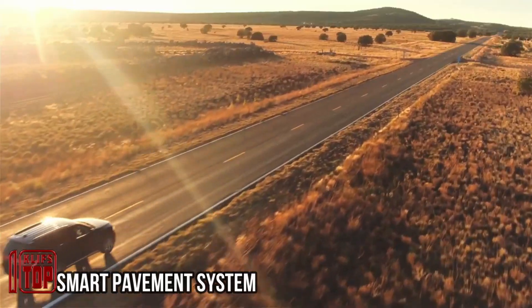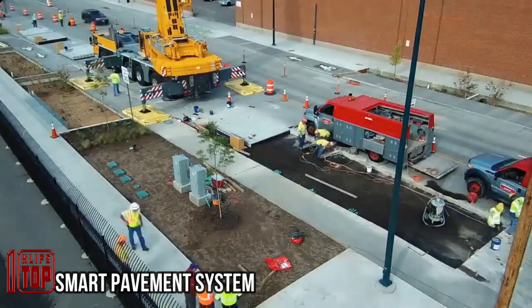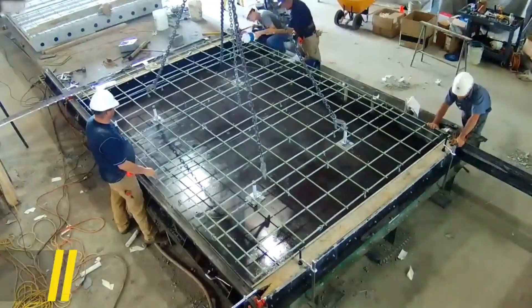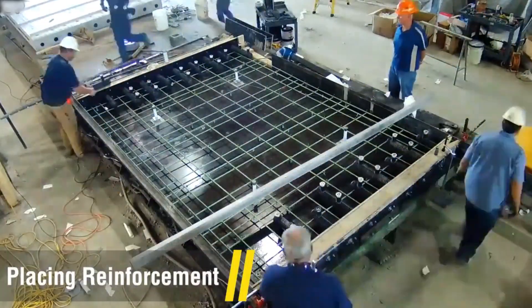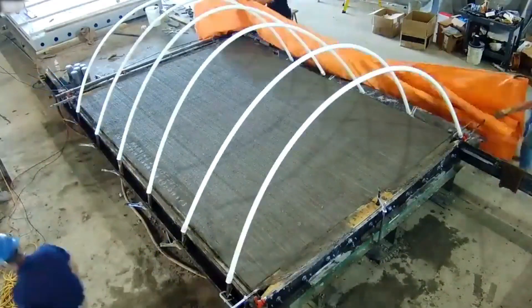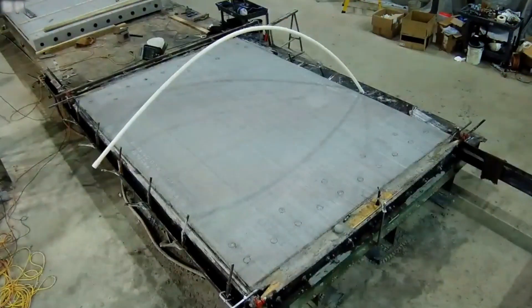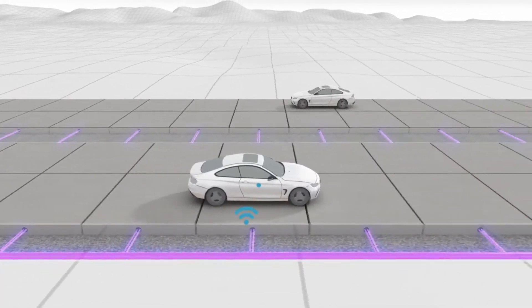Smart roads are more than just a technological marvel — they represent a wise investment for authorities. Current statistics indicate that 40 percent of U.S. roads are in dire need of repair. By embedding reinforced concrete slabs with a multitude of sensors, these smart roads become a treasure trove of data, ranging from tracking vehicle counts and weights to monitoring traffic density and accident rates.